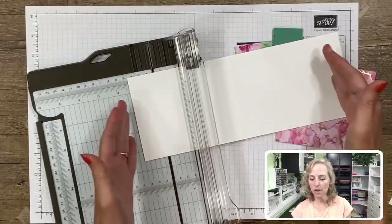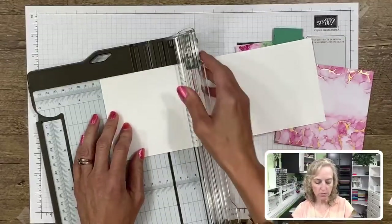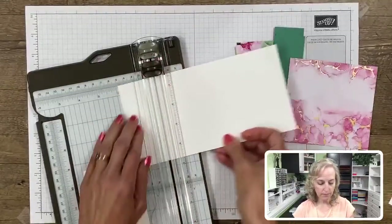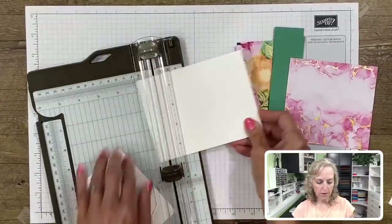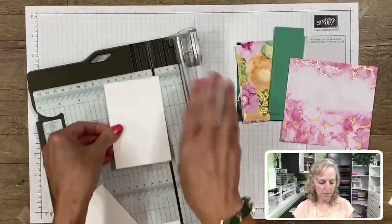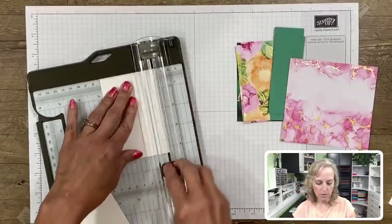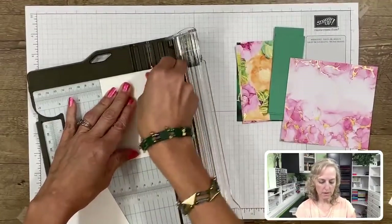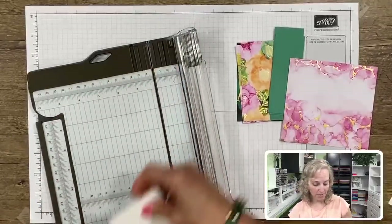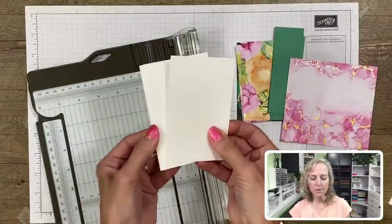We're going to cut these pieces to two and three-quarter inches by four and a quarter. Two and three-quarter by four and a quarter - and we do that four times. We had a little bonus cardstock on this piece at eleven and an eighth inches. So we have our four pieces that are going to go around the sides.